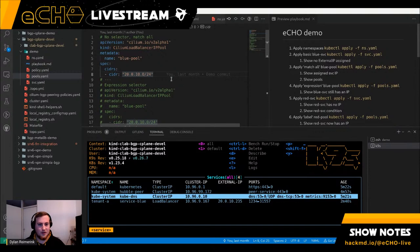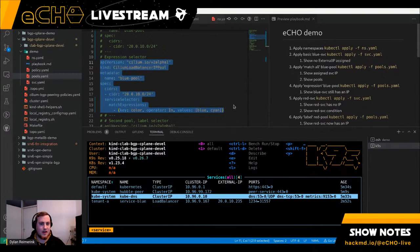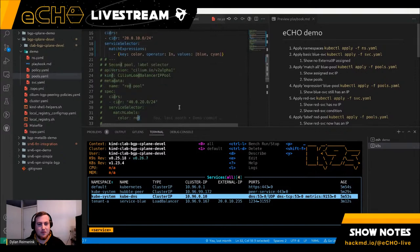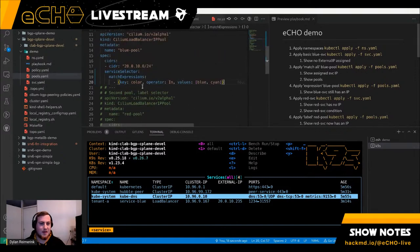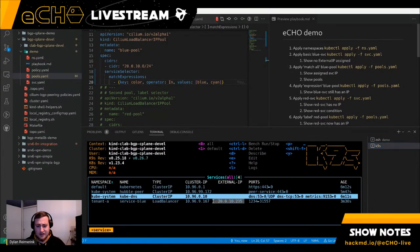We added a lot of additional functionality to make this more powerful. One thing we did is add selectors: you can say you want to use a pool only for specific services or specific namespaces. In this case I made a match expression — more powerful than match labels — where I can make a list of colors matching labels for which the pool is allowed. So I can update my pool with that expression.